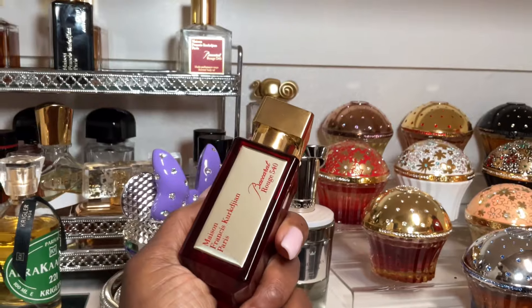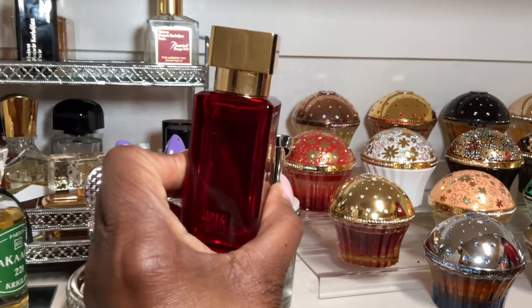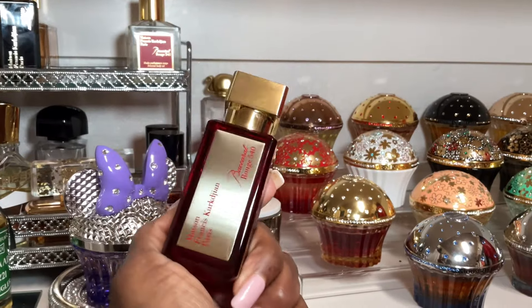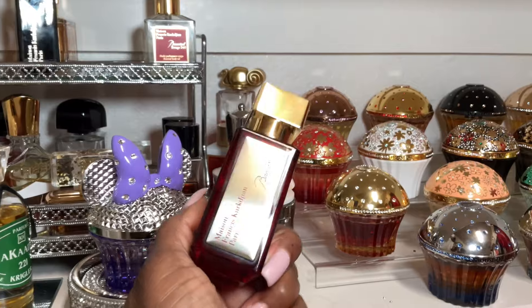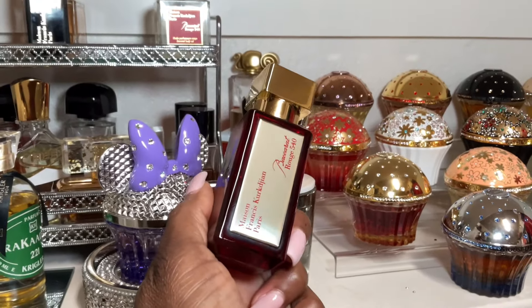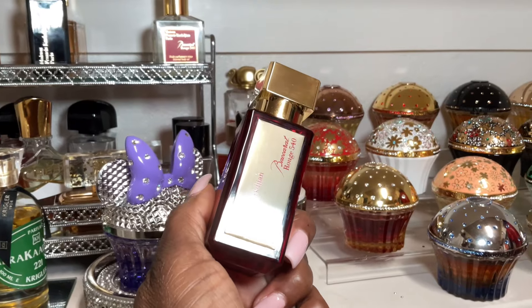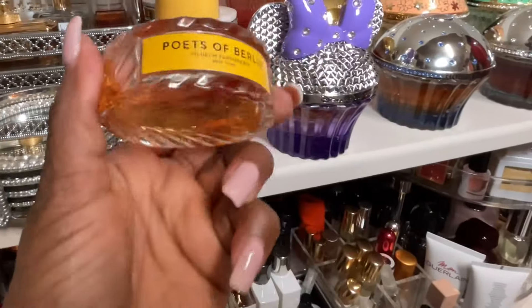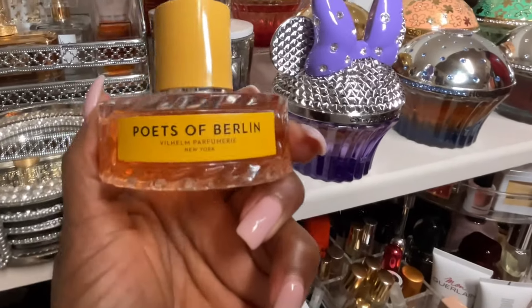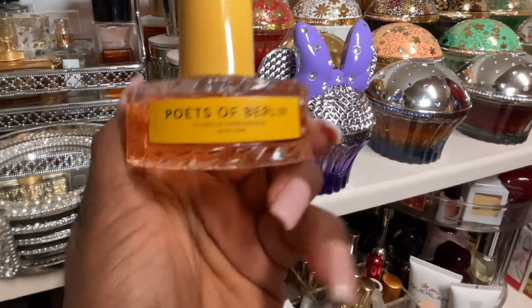My favorite Maison Francis Kurkdjian perfume is Baccarat Rouge 540 Extrait. I like the original but I love this one. I find it quite easy to wear — not overly strong or overly masculine. I really like layering it with Kama Sutra when I wear it. So yes, Baccarat Rouge 540 Extrait is my favorite from Maison Francis Kurkdjian.